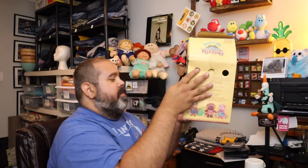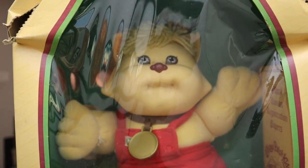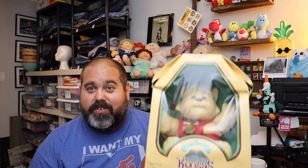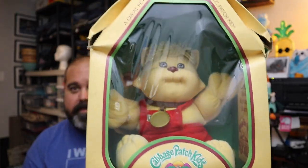Sold again — a 1983 Cabbage Patch Kooza from the Kooza Valley. My apologies. There he is — adorable, never been out of the box. I believe he's supposed to be like a tiger of some sort. His paperwork is still in there. We had so many people — one person messaged us two separate occasions asking about this. Nobody ever pulled the trigger. We had him for probably about a month, and finally somebody stepped up and paid $30 plus shipping.